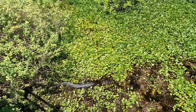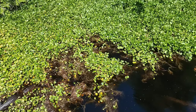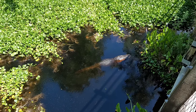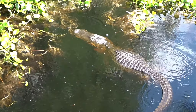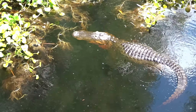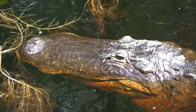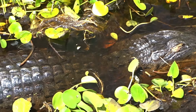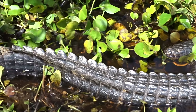Much of the Van Fleet Trail passes through the Green Swamp Conservation Area. The Green Swamp contains the headwaters for the Withlacoochee, Hillsborough, Ocklawaha, and Peace rivers. Over 300 species of mammals, birds, reptiles, amphibians, and fish live in this area. 110,000 acres are managed as the Green Swamp Wilderness Preserve, but a total of 560,000 acres are within the Green Swamp region.